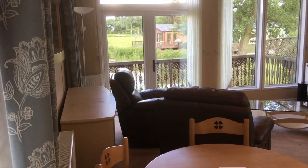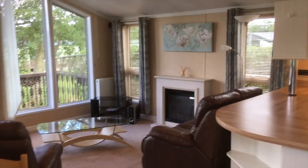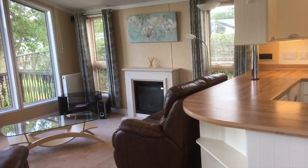So here we are in the Willoughby New Hampshire, which is a 40 by 16 holiday home — a really decent size.